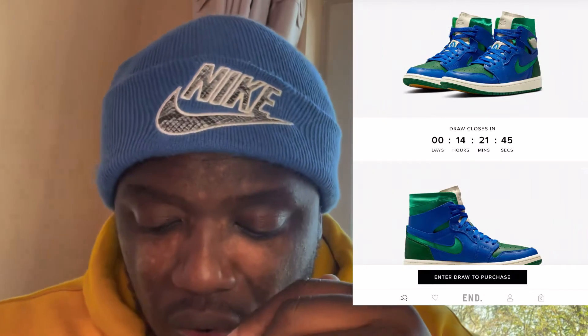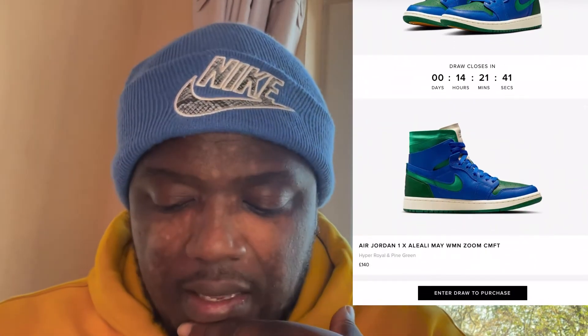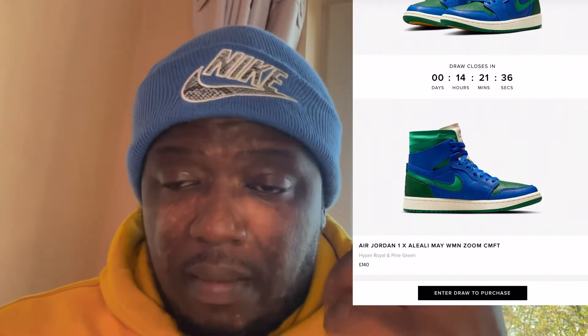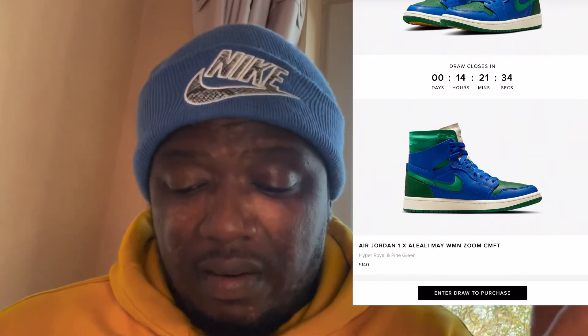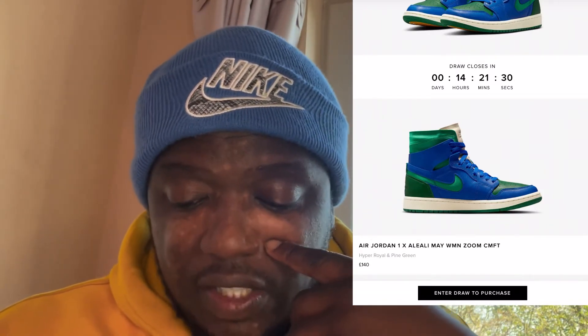Let's scroll down and look at the side profile. That's the thing about the Zoom CMFTs — they are deconstructed and it's a nice look. Who else can do that better than Nike? Honestly, Nike are really killing the game right now in the resale market.